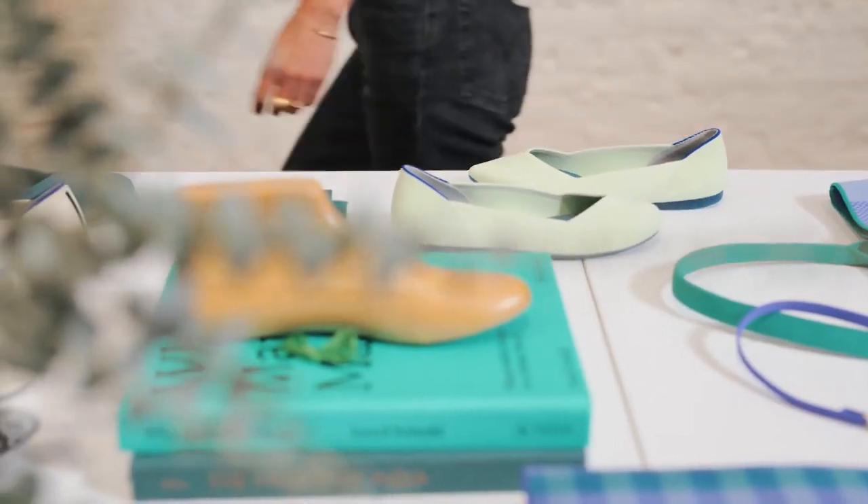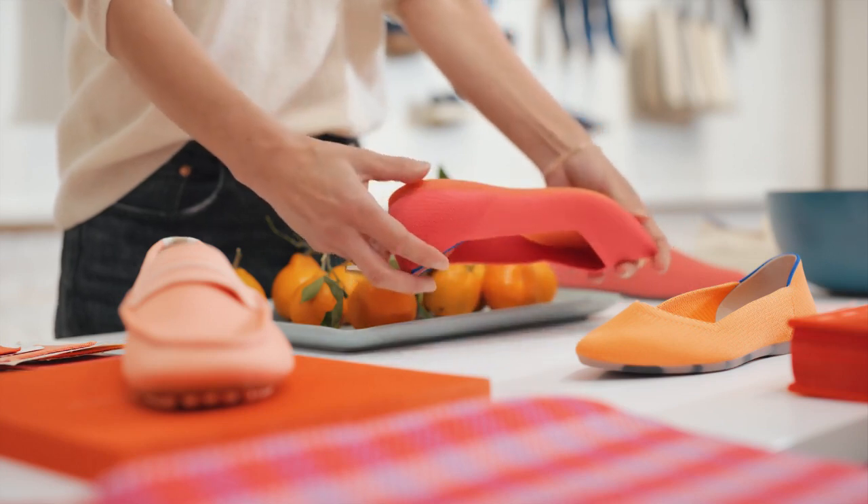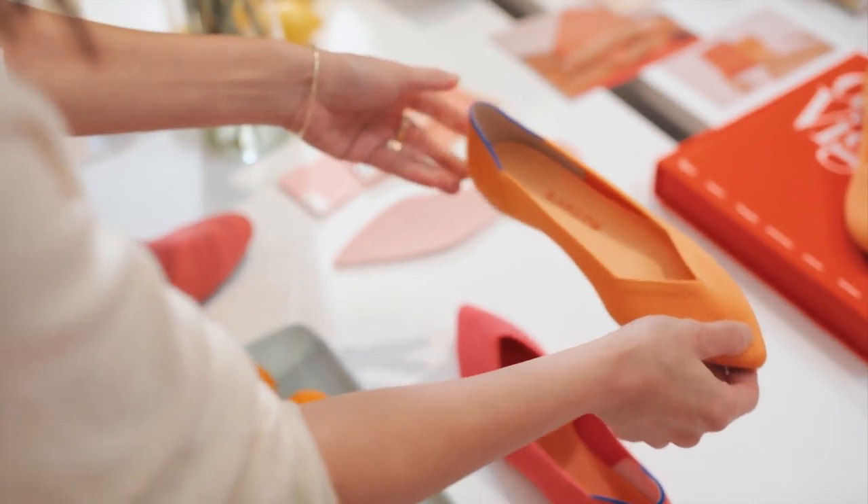I think color in bags and footwear should always be fun, and I think that's what we do best. It's something that really does bring joy to getting dressed.